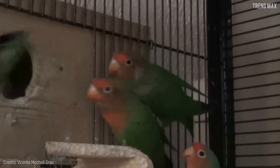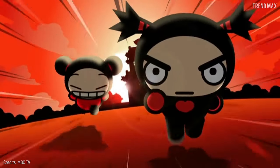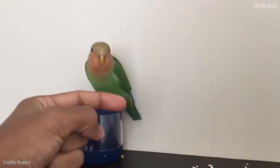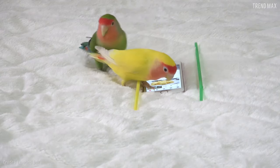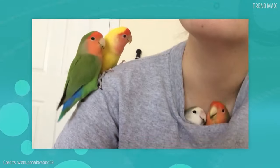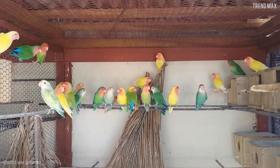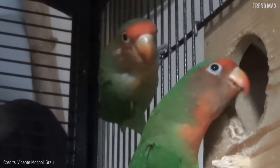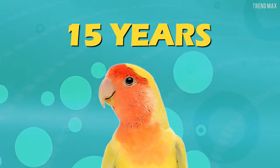The rosy-faced lovebird loves attention. Don't even think about leaving it alone in its cage — it's recommended to buy them in pairs, so they can keep each other company. Once they get used to you, these small birds will show you their affection in different ways. One of them is allowing you to carry them in your shirt pocket. The bird is only 6 inches long. It's native to Africa, and can live up to 15 years with good care.